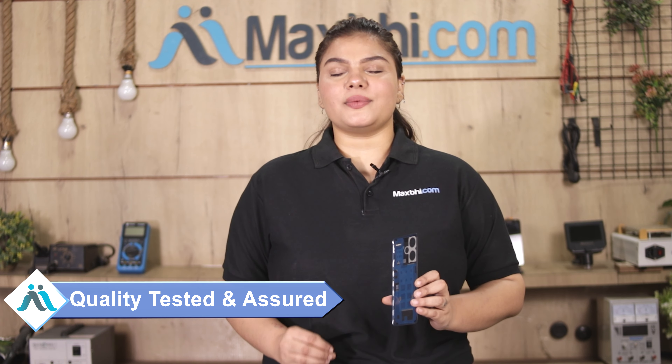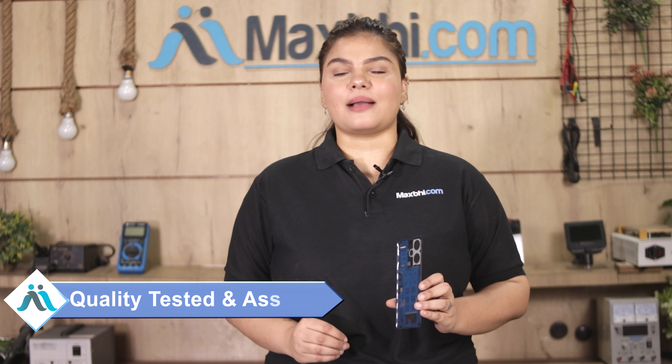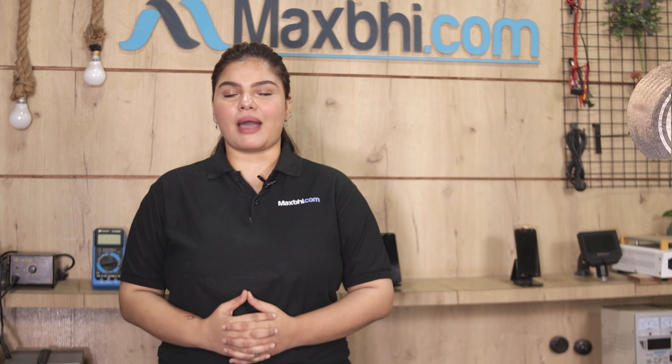This back panel is checked and inspected after quality assurance before being sent out from Maxp.com.